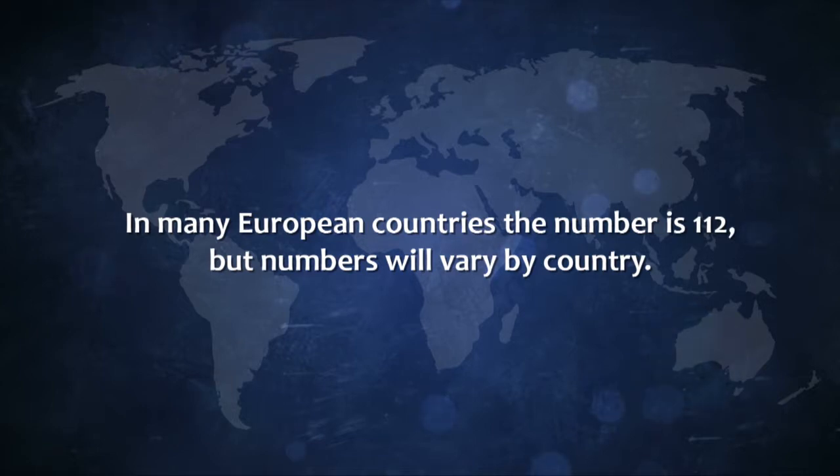Find out the international roaming rates where you are traveling. Calls placed while roaming will appear on your wireless bill weeks afterwards. Without an established plan, these charges can mount quickly.